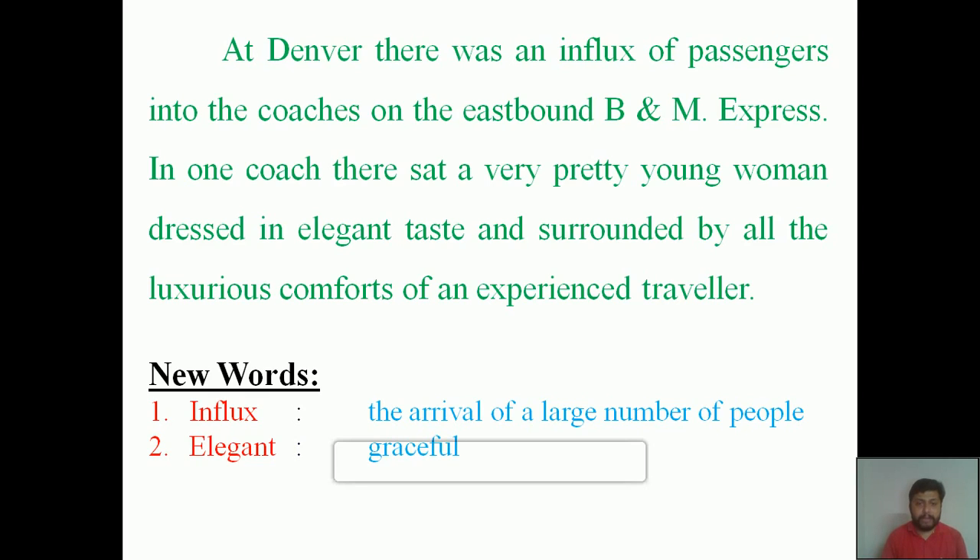The next word is 'elegant,' which means graceful — a very pleasant appearance. The third word is 'luxurious,' meaning very comfortable and expensive. In our homes we use different luxurious items like ornaments, perfumes, and different cosmetics. All those are luxurious items.